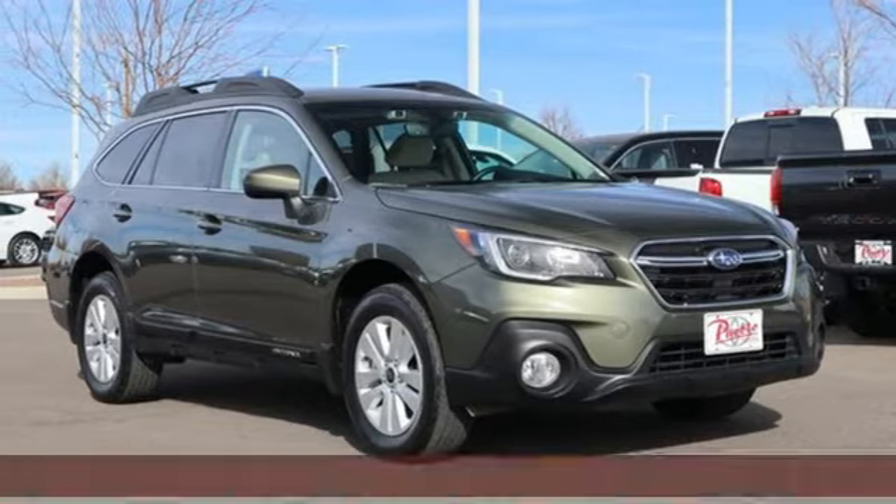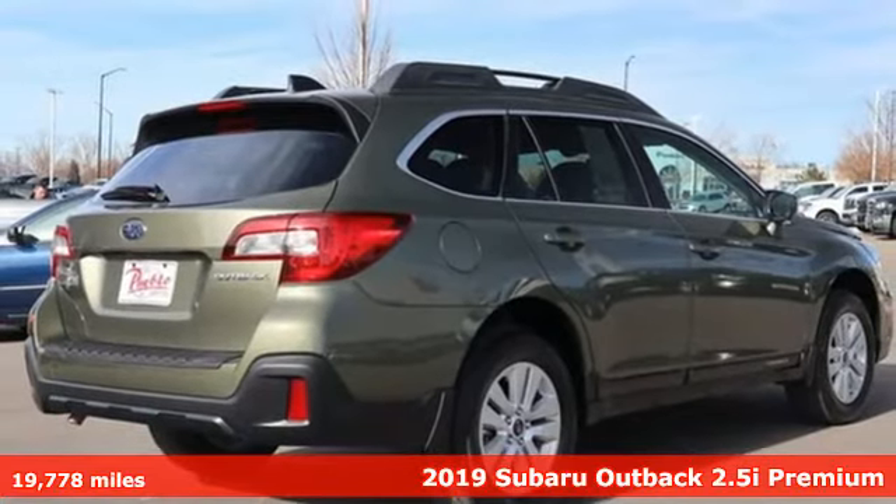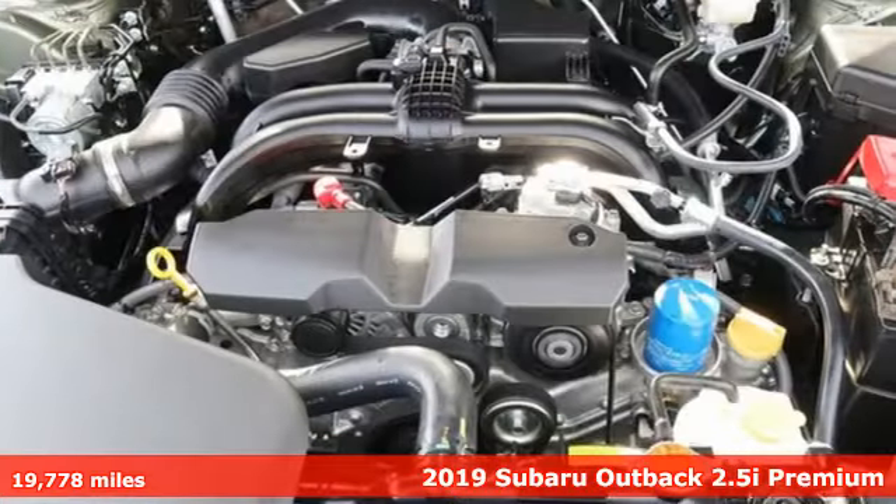It's a 2019 Subaru Outback, engineered for the road less traveled. It boasts an impressive list of features like these.